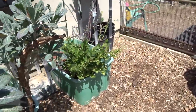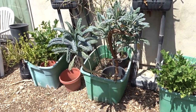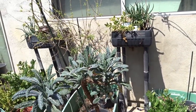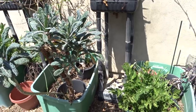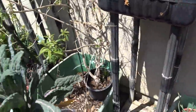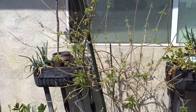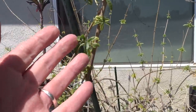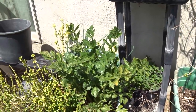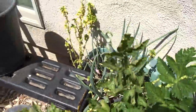A lot of this is cuttings from the original plant that died back. These totes are over five years old and they are going strong — they came from the thrift store so I don't even know how old they were. All this stuff is coming back: the celery, the garlic chives, the walking onions, broccoli, beautiful dinosaur kale, lemon verbena just starting to bloom again with leaves.